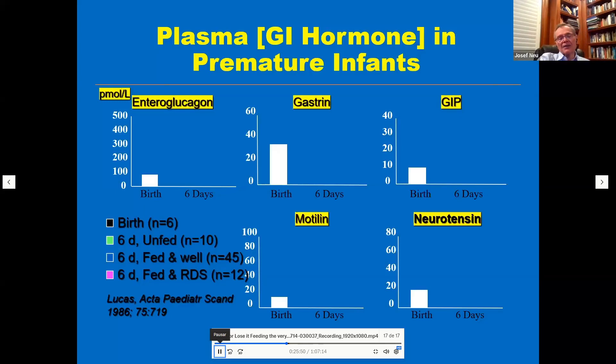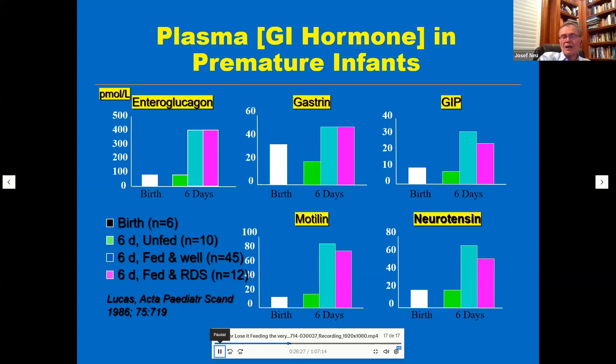A study by Dr. Alan Lucas in the late 1980s measured gut hormones — glucagon, gastrin, GIP, motilin, and neurotensin — at birth and at six days. In babies not fed enterally, these hormone levels showed no change from birth to day six. But in babies who were fed enterally — even those with respiratory distress syndrome — there was a marked increase in these GI hormones, which are important for gut growth and GI motility.